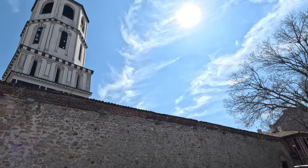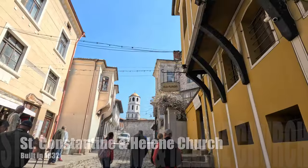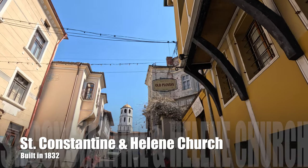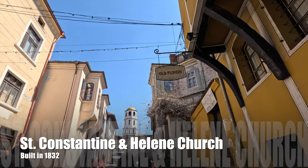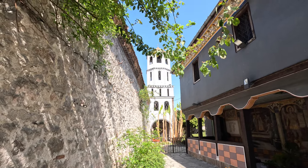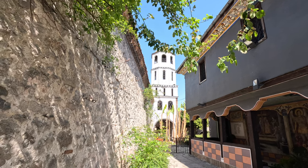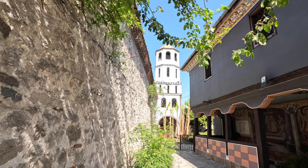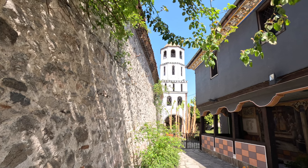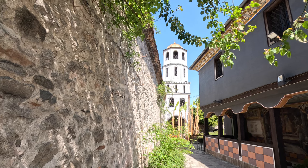The St. Constantine and Helena Church sits on a site that has been used for churches since 337 AD. The current building was built in 1832 during the rule of the Ottomans. The church features a beautiful interior but is not very imposing on the outside. During the rule of the Muslim Ottomans, Christian Bulgarians were not allowed to build a church taller than an Ottoman on a horse. Since the collapse of the Ottoman Empire, the church has been enlarged and the bell tower has been added.